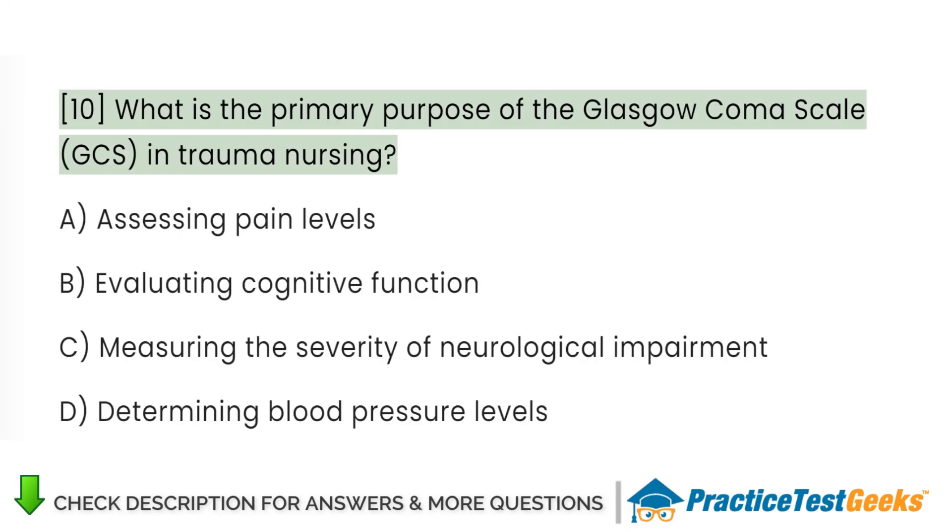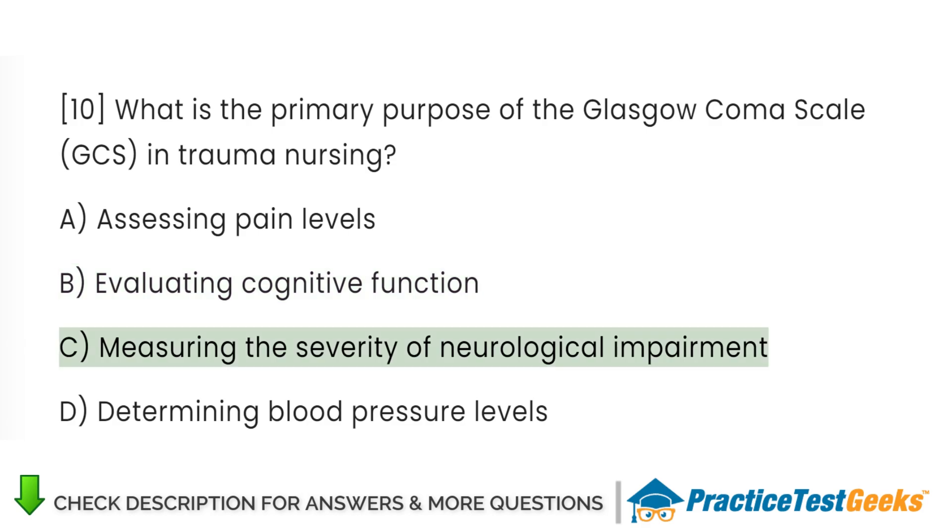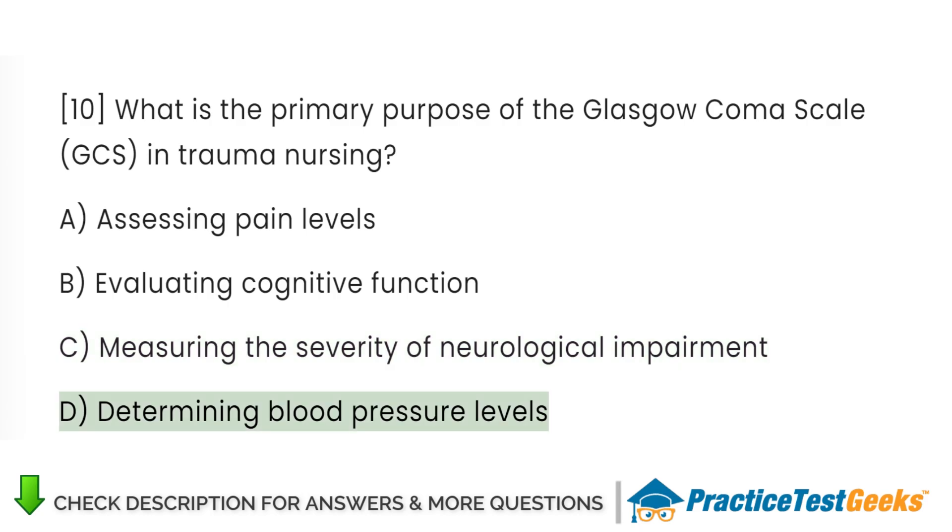What is the primary purpose of the Glasgow Coma Scale (GCS) in trauma nursing? A. Assessing pain levels. B. Evaluating cognitive function. C. Measuring the severity of neurological impairment. D. Determining blood pressure levels.